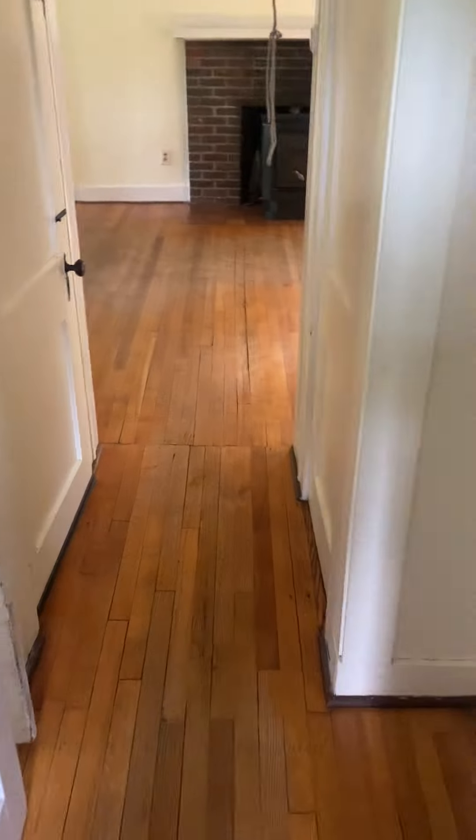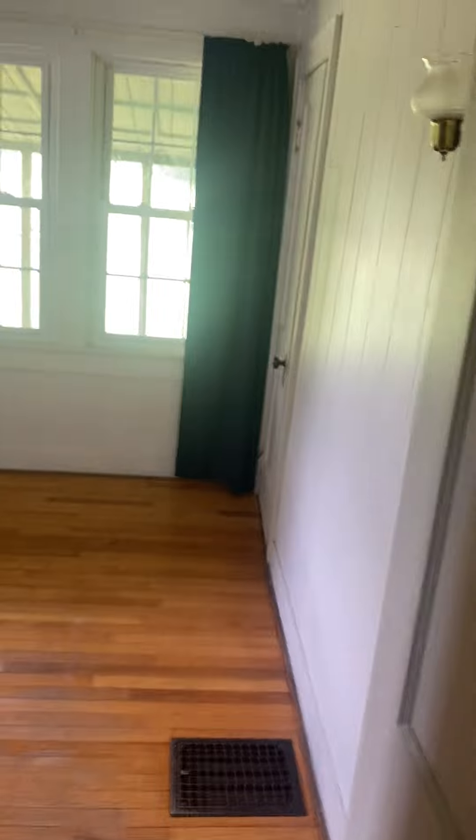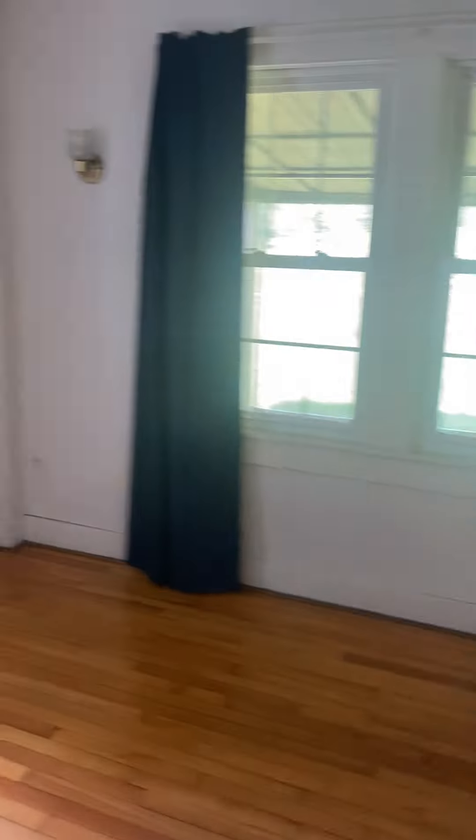Through here is the door to the basement — we'll go there last. We have one of the full baths right here. It's dated for sure, but the nice thing is this unit has two full baths, so you can renovate one while using the other. This is one bedroom right here — smaller of the three.